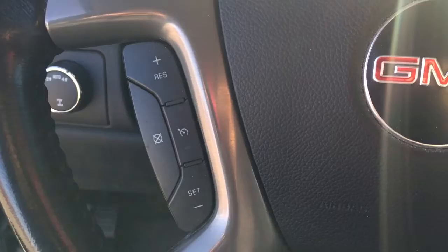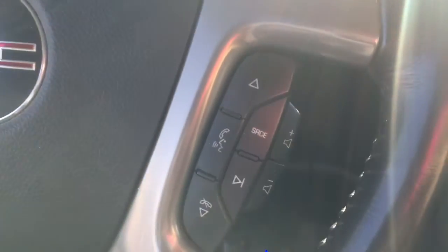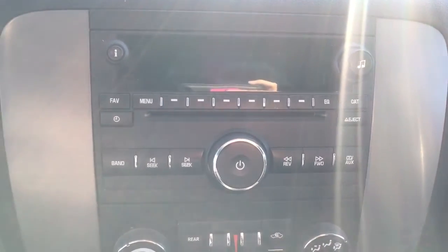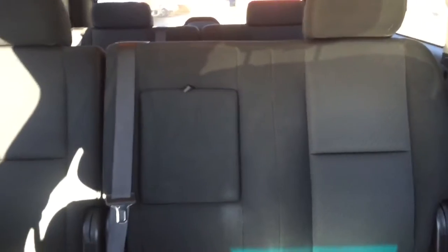On the steering wheel we have cruise control, Bluetooth capability, media controls, CD player, AM FM radio, Sirius XM radio, temperature controls, comfortable seating for 9 with plenty of cargo space and much more.